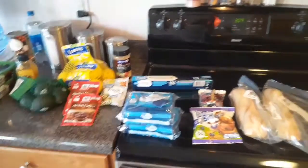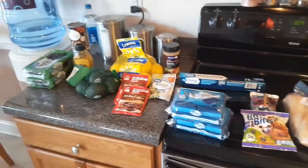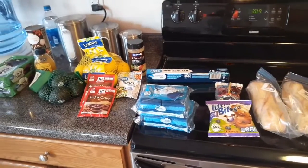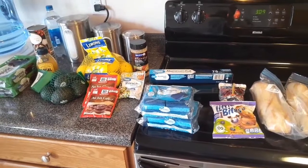That's it, you guys, for what we got from Walmart pickup. I hope you all are doing well, staying healthy, washing your hands. If you like this video, give it a thumbs up — we'll see you next time!